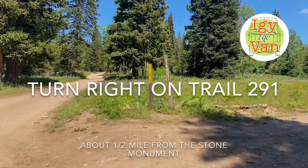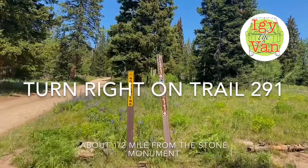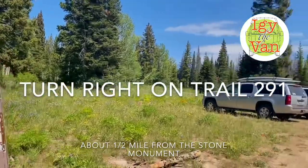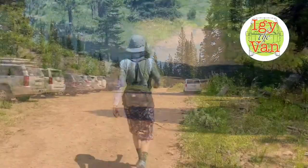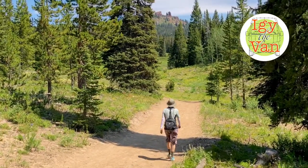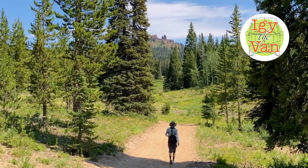This is the signpost that indicates 291 — barely — but that is the way we want to go. So 291 goes right here and that's where we're heading. This road is about three miles long. The last part is the roughest and the steepest.